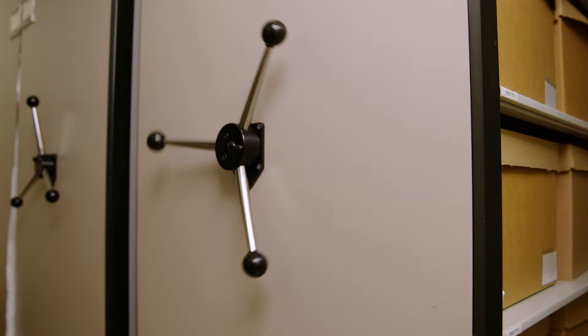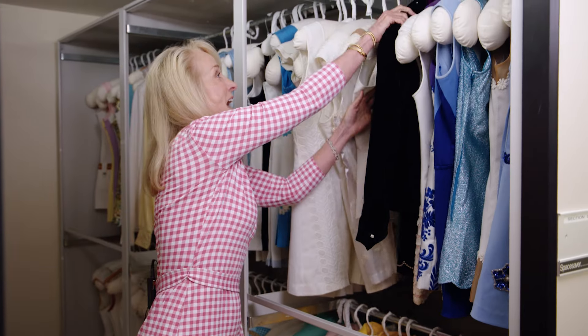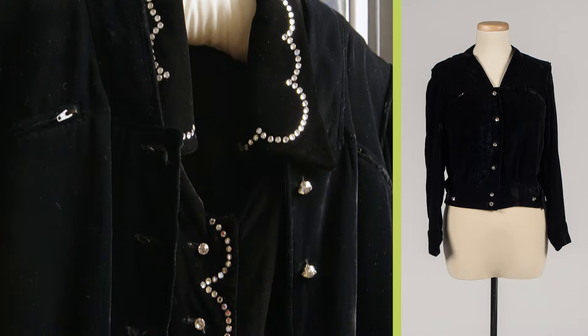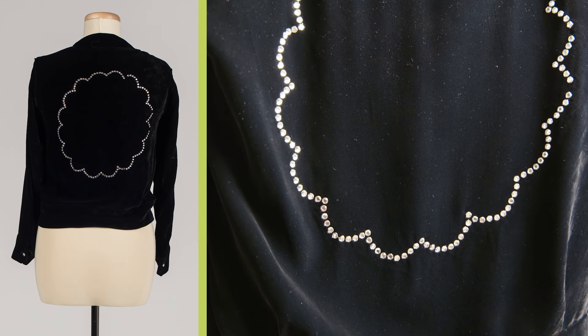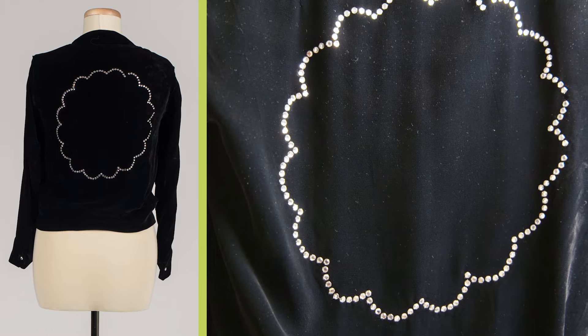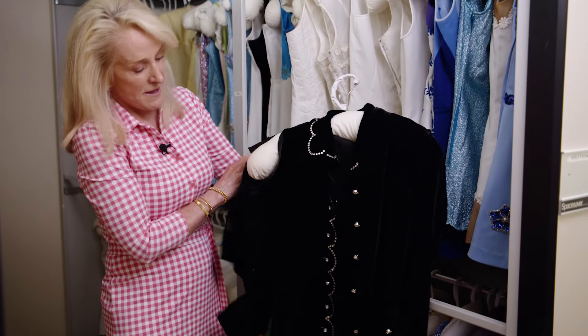So let me show you a few dresses that I found here — this is a treasure trove. This dress and jacket: Rosie Casals beat me in this dress because I remember I was 14 years old and Rosie comes out in this black velvet gorgeous.